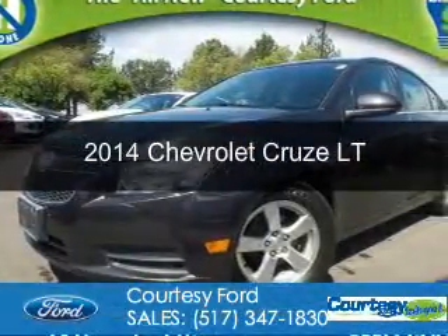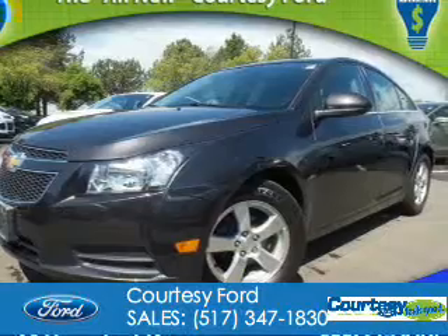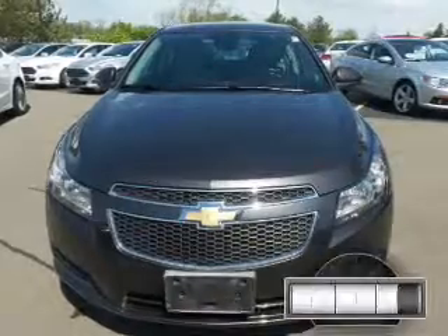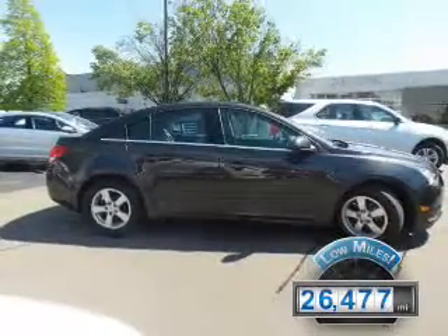This is a used 2014 Chevrolet Cruze. It's powered by front-wheel drive, a 1.4-liter four-cylinder engine, and a six-speed automatic transmission. With fewer than 30,000 miles, this vehicle has a long road ahead.